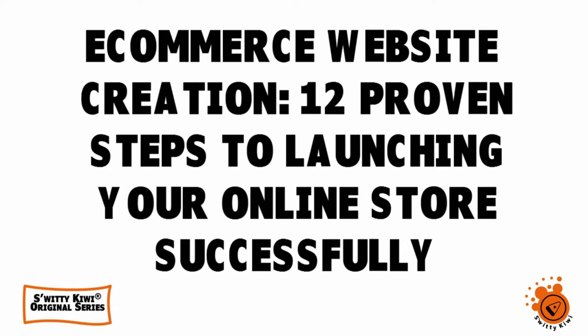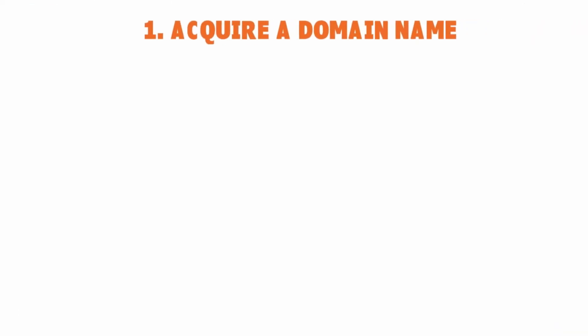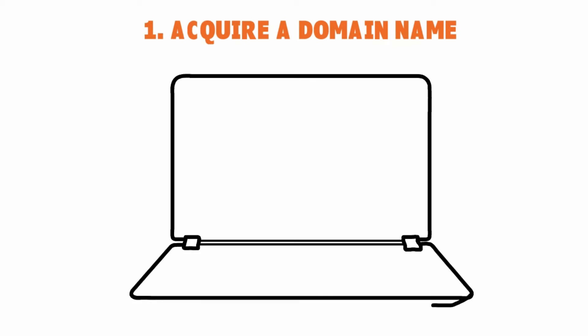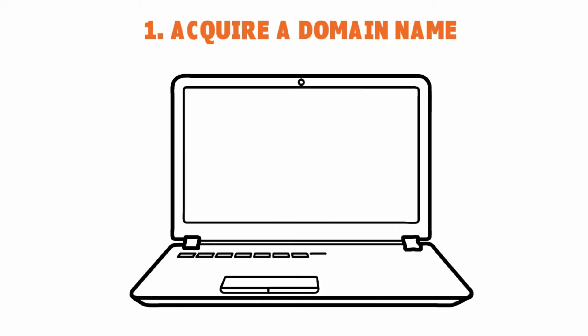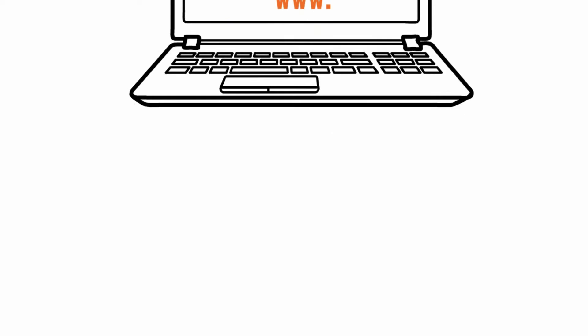Number one: acquire a domain name. This is pretty straightforward — you need a domain name that will perfectly identify your brand. Don't try to overthink the process. Just go to one of those domain name platforms and you can buy one for under ten dollars. There are a lot of domain name providers out there, so that's number one.